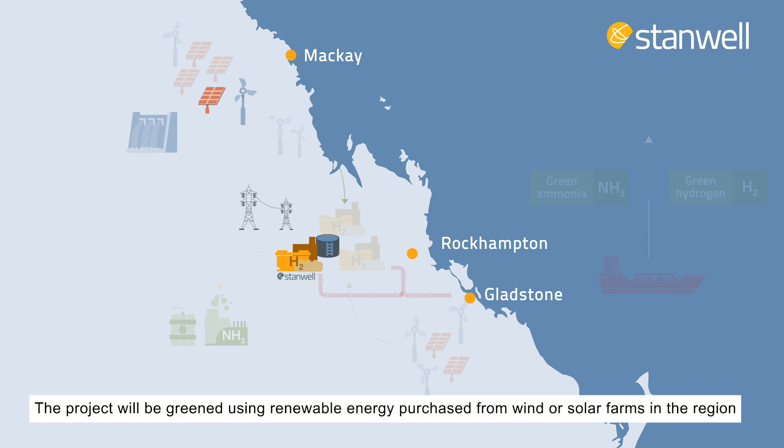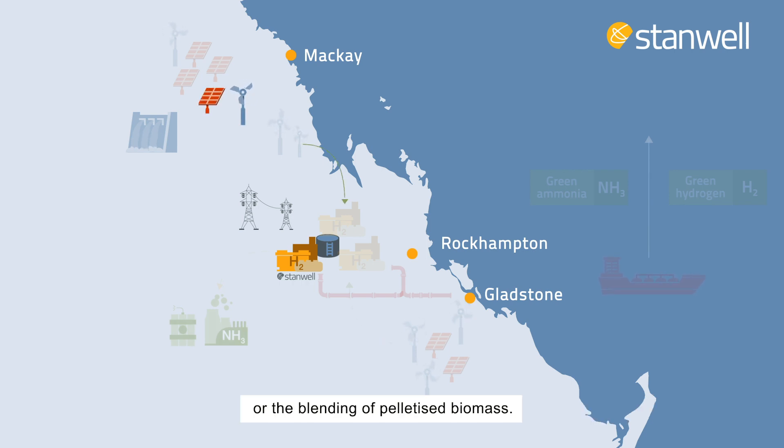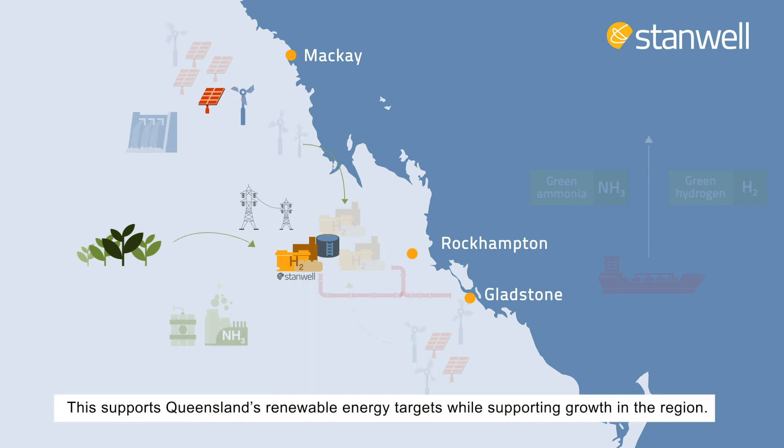The project will be greened using renewable energy purchased from wind or solar farms in the region, or through the blending of pelletised biomass. This supports Queensland's renewable energy targets while supporting growth in the region.